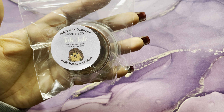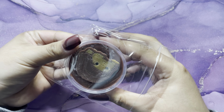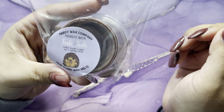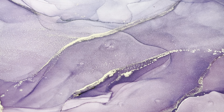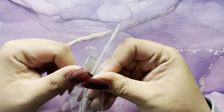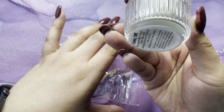Then we have cedar wood and open air and spring fresh — how stinking cute is this one! It smells really good; maybe it's the cedar wood. And then last but not least we have rain water and Amazon rainforest, and this one like last month is a candle — super cute. I really do like the smell of this candle; it's so good.